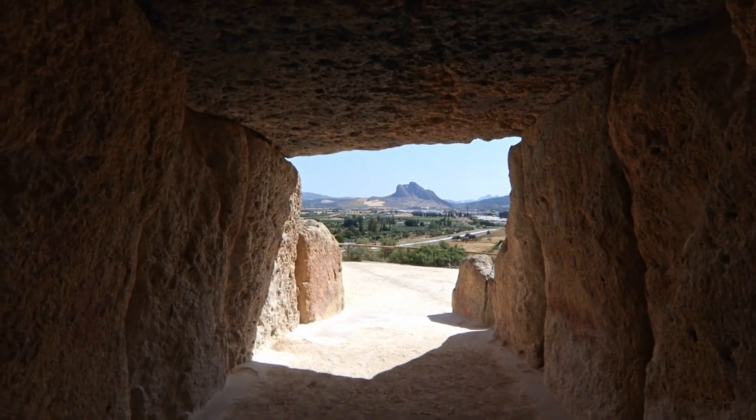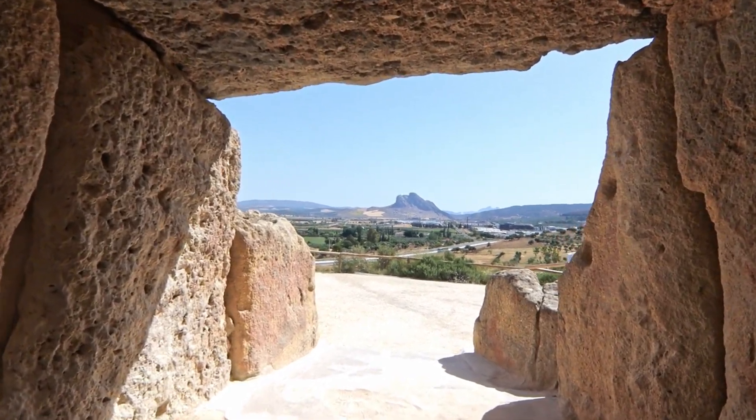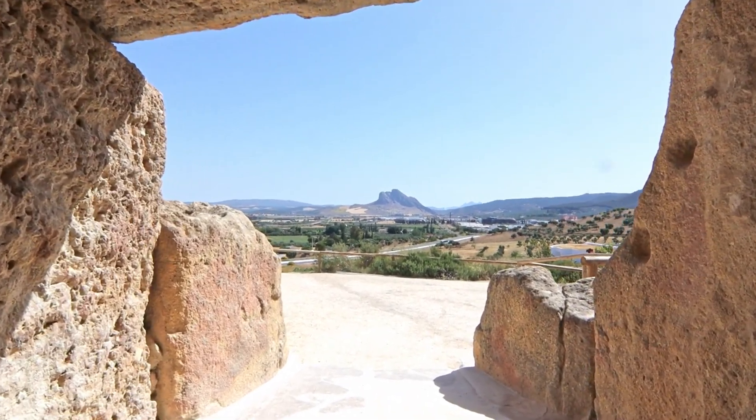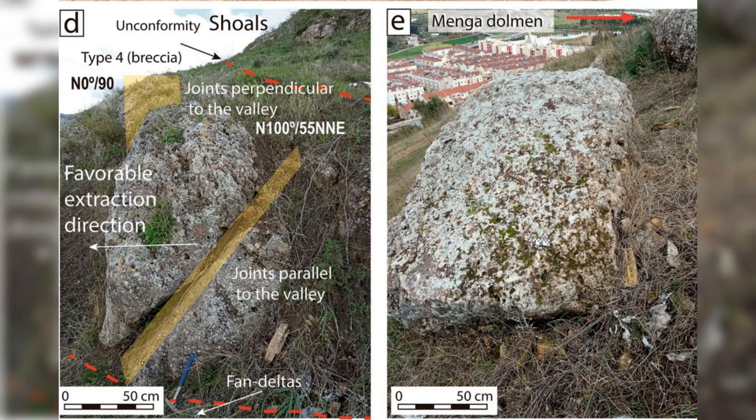Recent studies have revealed that the builders of the Menga Dolmen possessed a sophisticated understanding of scientific principles once thought beyond their reach. The construction process began at a quarry about half a mile away, strategically located at a higher elevation. Using wooden sleds and rollers, the ancient engineers transported these massive stones to the building site — a feat requiring an understanding of friction, acceleration, and center of mass, concepts we typically associate with much later periods in history.